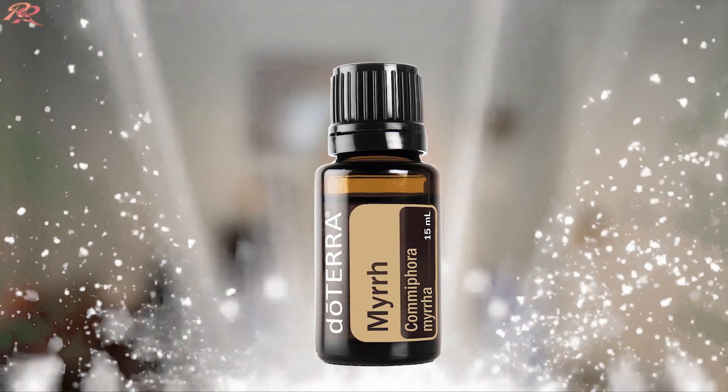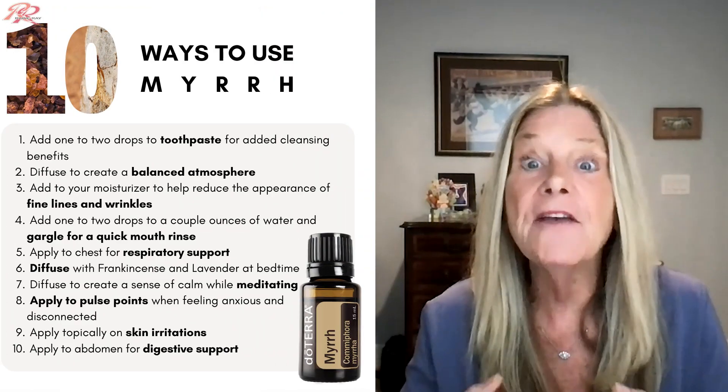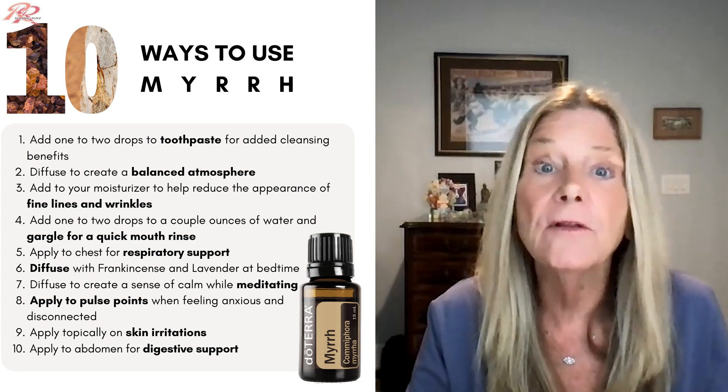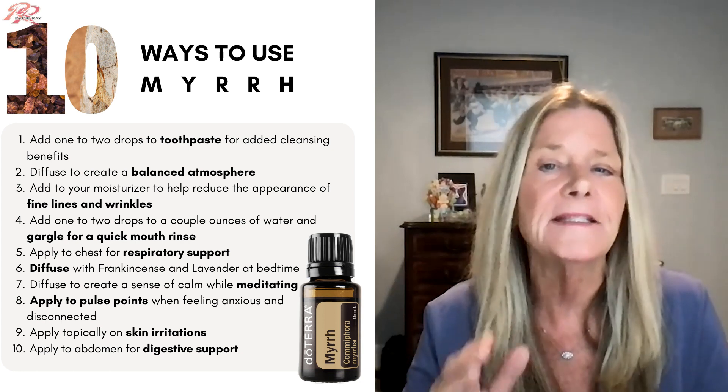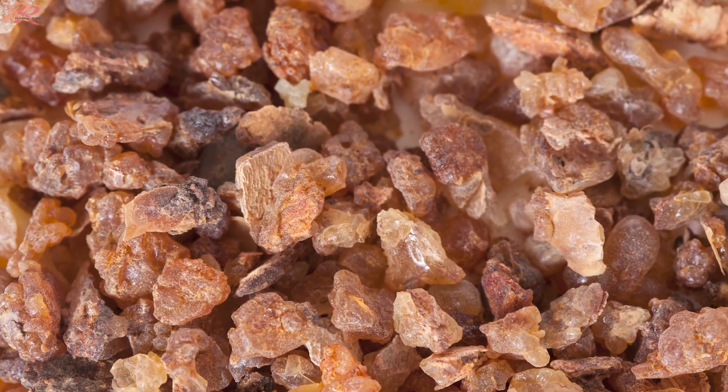Myrrh essential oil has tons of benefits, and its use dates back centuries. I fell in love with myrrh for its skin rejuvenating powers, and then learned how to use myrrh for lots of other things. Myrrh is made from the resin of the tree sourced in Somaliland. It is bitter, and I'll tell you later why that helped.